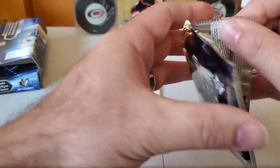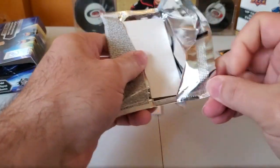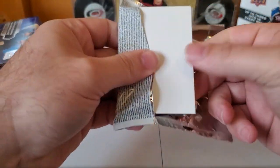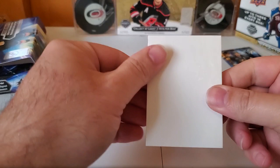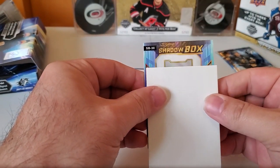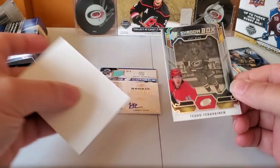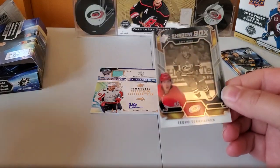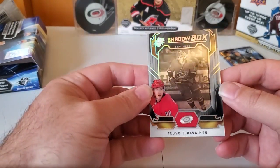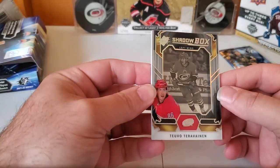Yeah, definitely got something here. It's a shadow box — the Hurricanes' Teuvo Teravainen. It's not one of the autographed ones; there are some autographed shadow boxes, but this is cool. The tech on the card is very impressive.